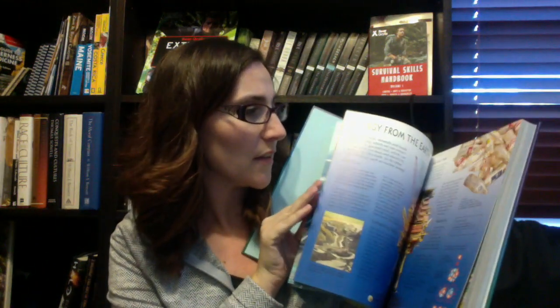We also have the Usborne Geography Encyclopedia. This is going to be one of my core textbooks as we go through the different biomes and things. There are different biomes and different things about the world, and it also talks about different places in the world. It's a pretty thorough book.